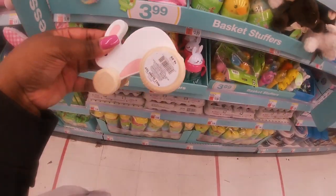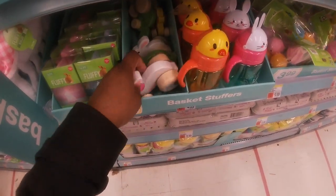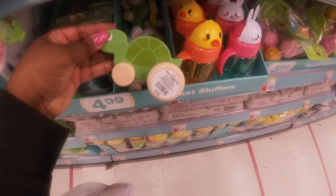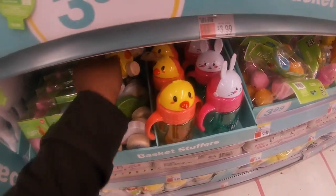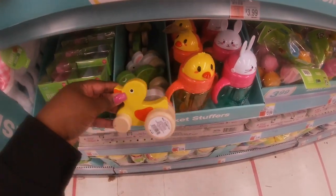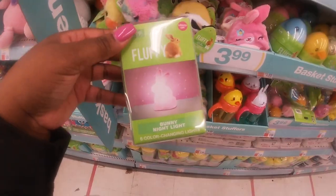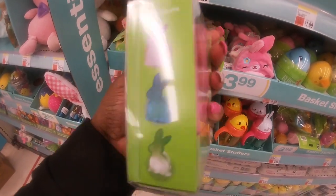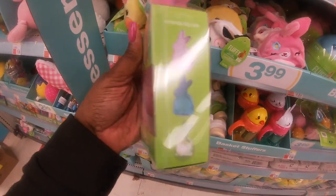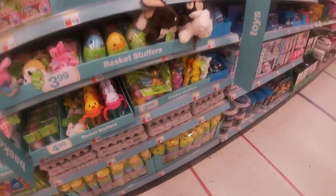Right here you have these cute little wooden cars — I see a bunny, a turtle, a chick, and a duck. And back here it says 'Fluffy Bunny Lights' — I see pink and blue. They rotate colors. And some more eggs.